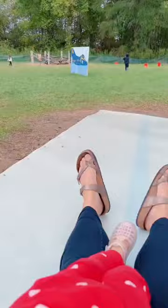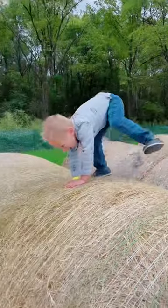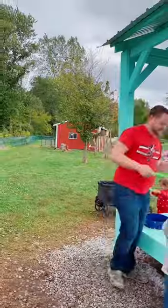I love that the slides were built for adults to go down too, so if you have younger kids you can take them down. Mine didn't have a problem doing it, but I like going down with them anyway. You know, memories.